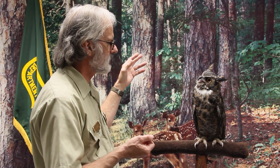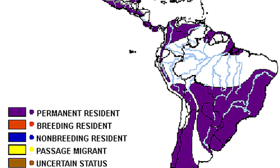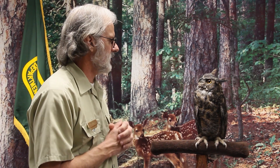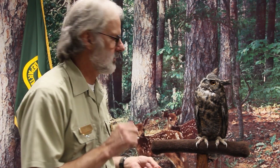Great horned owls have a very wide range of existence, all the way from the subarctic down to South and Central America, which leads us to what they eat. Since they can be found in all those areas, the diet's going to be diverse — they've recorded over 250 different species of animals that owls will eat. Their specialty is mice, voles, rats, small rodents, and rabbits.